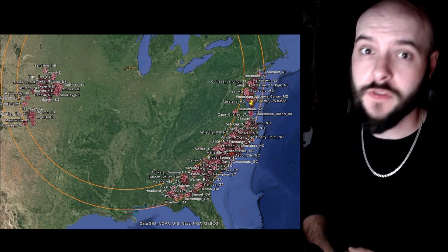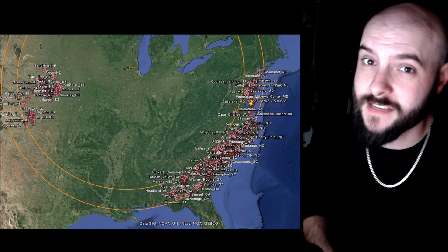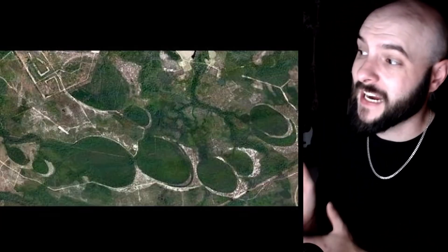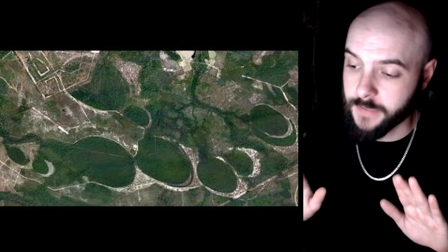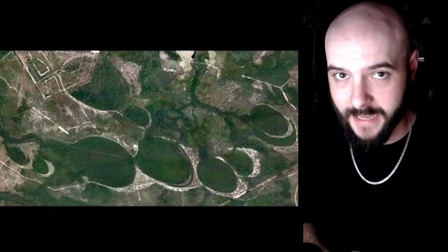Hello, my fellow lifeforms, and welcome back. Let's talk about the Carolina Bays. Scattering the east coast of the United States, from New Jersey all the way down to Florida, with a small patch to the west in Nebraska and Kansas, we find hundreds of thousands of these giant elliptical depressions with raised rims, ranging in sizes from 10 feet to 3 miles in length.